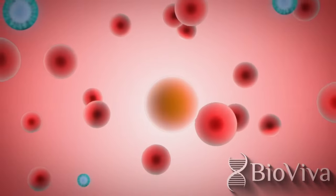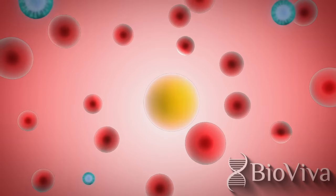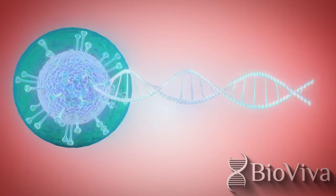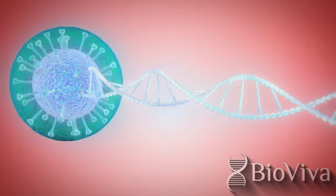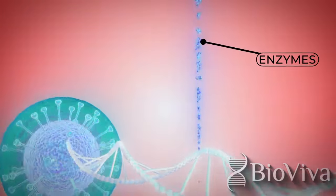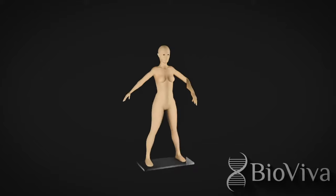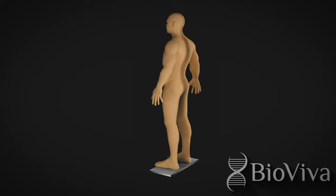BioViva focuses on genes that fight against the deleterious effects of aging. Genes are made of DNA — the blueprints for your body — and most people have two copies of each gene. These blueprints make enzymes and proteins, and are responsible for eye color, athletic ability, and affect our long-term health outcomes.